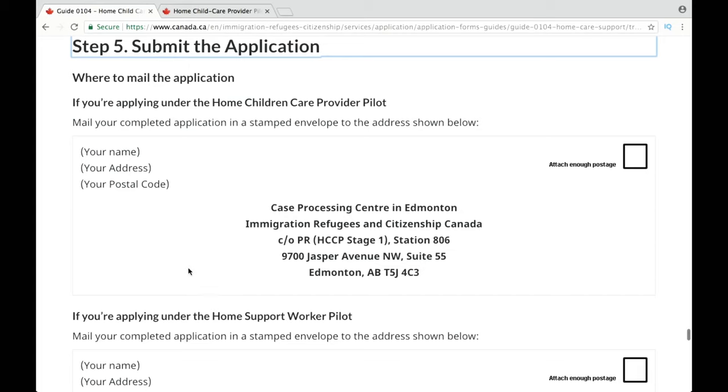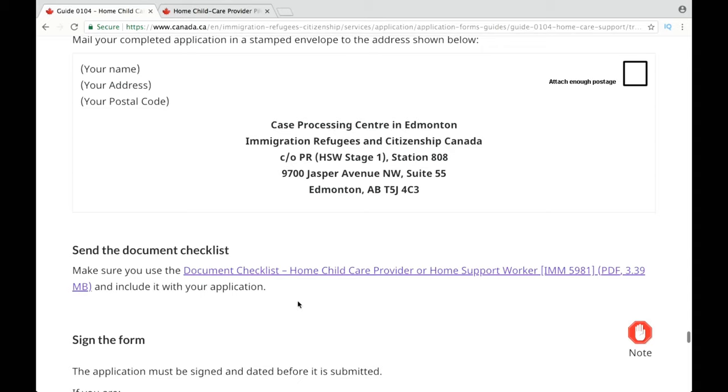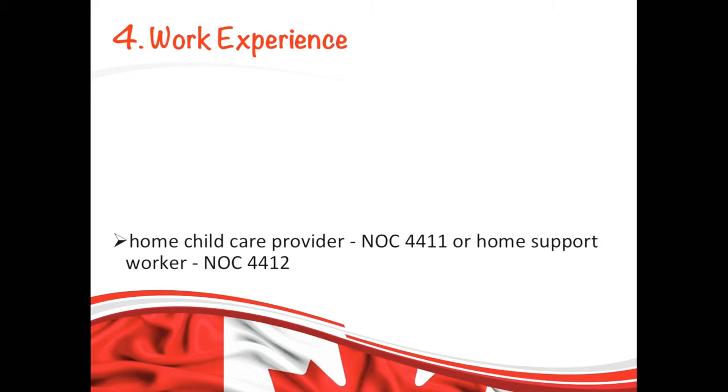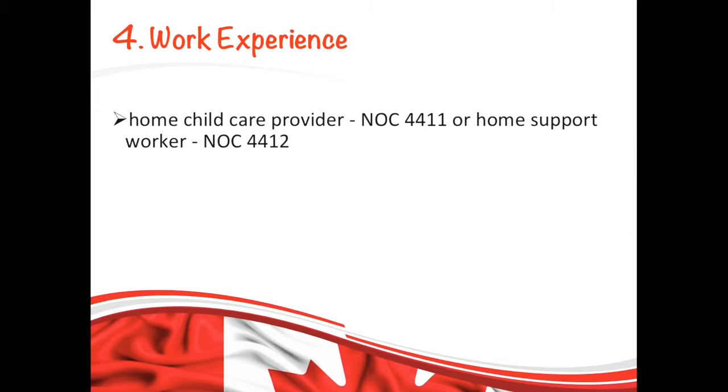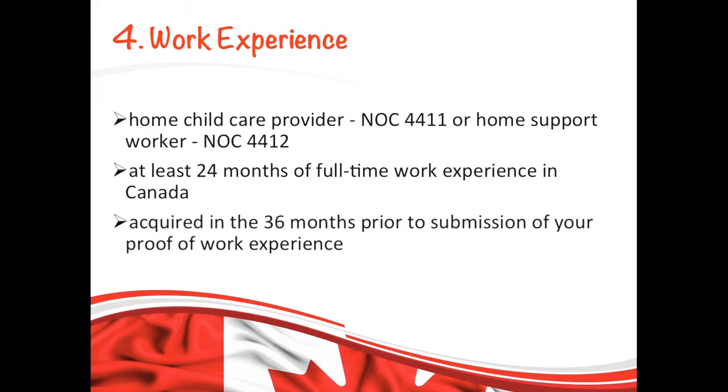Once you pay your fees and complete your application, you can mail it to the specified address if you're applying under the home child care provider pilot, or a different address if you're applying under the home support worker pilot. If you meet the requirements, you will get a work permit to work in Canada. After coming to Canada, your next step is to get work experience as a caregiver in one of the following NOCs — 4411 or 4412 — for at least 24 months. That work experience must be acquired in the 36 months prior to submission of your proof of work experience.